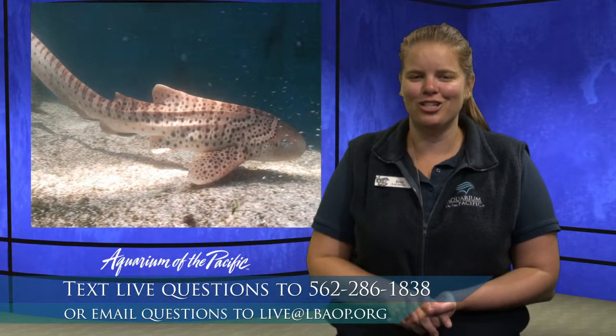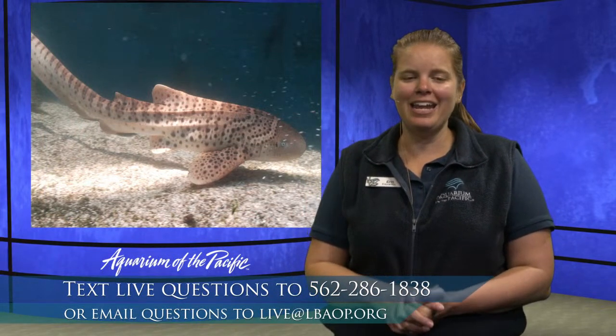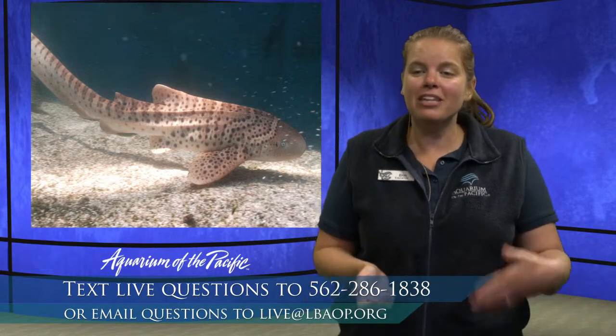Thank you so much, students — that was a great session. We had lots of really great questions. We are going to be back at 10 a.m. with another Aquarium Online Academy session, so definitely tune back in. If you have any last questions, feel free to text them. Teachers, if you've been observing with a class, please text in how many students you have watching today — that helps us account for how many people we're reaching.